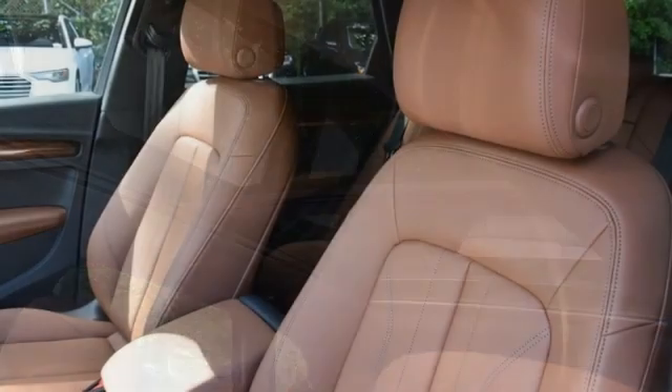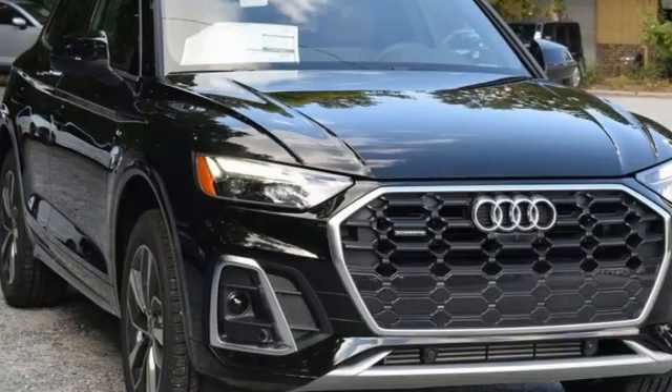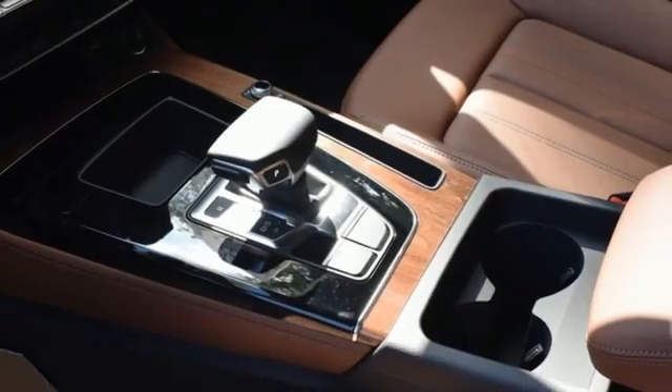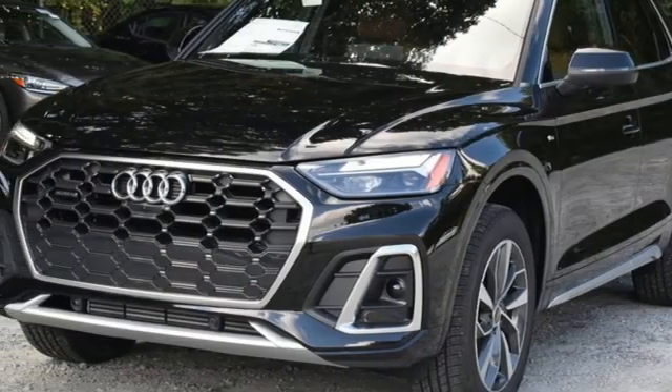It comes with the features you need: auto-dimming rearview mirror, doors and push-button start proximity key, front heated leather bucket seats, streaming audio, auto-shift manual transmission, and dual-zone climate control.